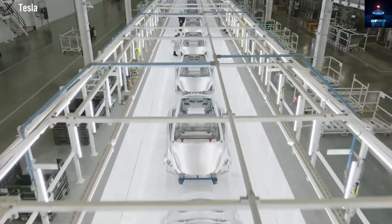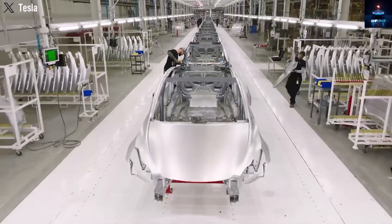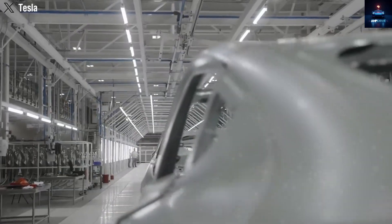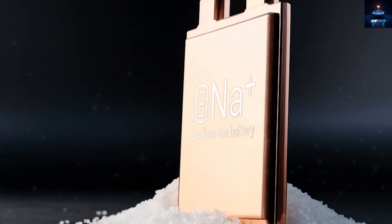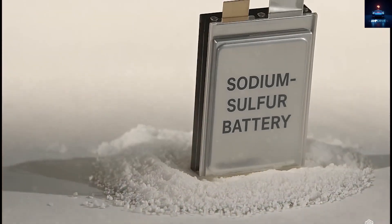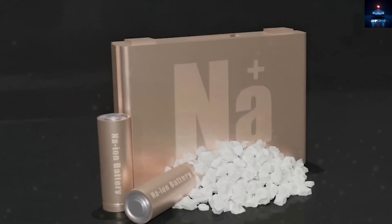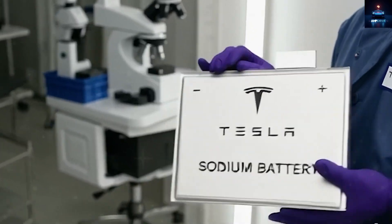CATL, Tesla's largest battery partner, has developed what might be the most impressive battery ever created. It completely challenges the belief that lithium is irreplaceable, using sodium, which is 1,400 times more abundant than lithium. Industry analysts have predicted that this battery could reshape the market and replace half of the LFP battery sector — remarkable, given that LFP is already one of the cheapest battery chemistries available.